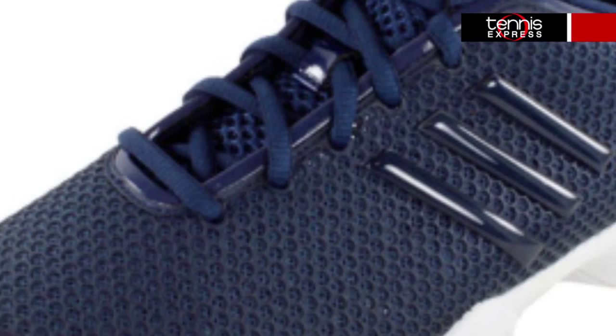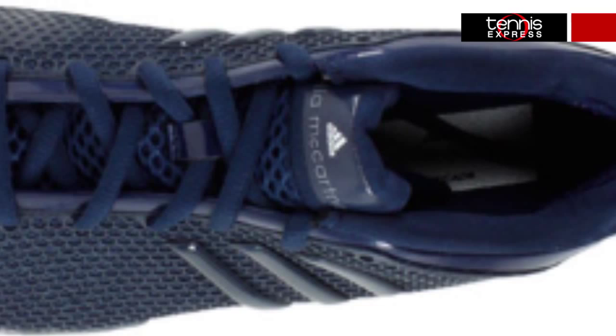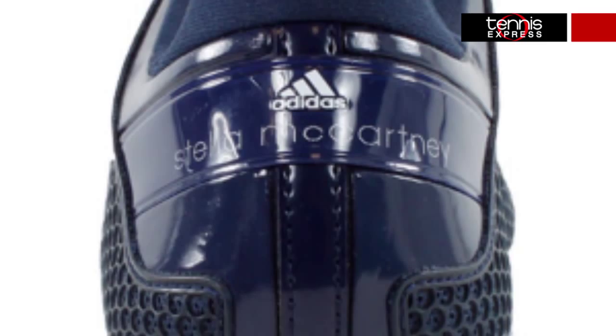And if that isn't enough blue for you, the Barricade 8s by Stella are also coming out in a rich, almost navy blue that coordinates with the dress, the jacket, and just about anything else you want to wear. These shoes have all the powerful durability and adiprene cushion and support of the famous men's Barricade 8 shoe, and they're sleek and stylish for the discerning female athlete.